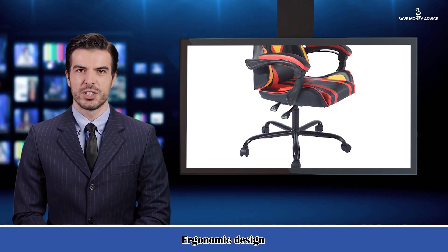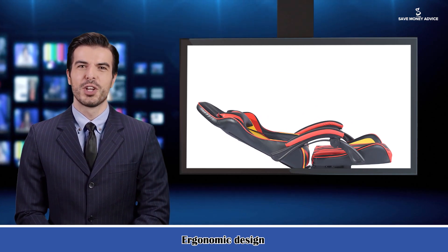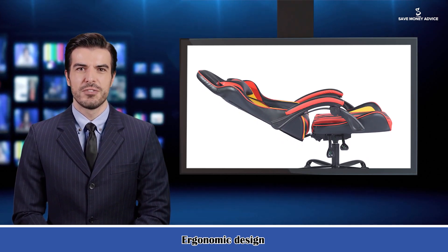The 360-degree swivel casters and maximum 150-degree backrest adjustment allow you to customize your position. A durable steel base is a heavy-duty design to ensure safety for whole-day use.